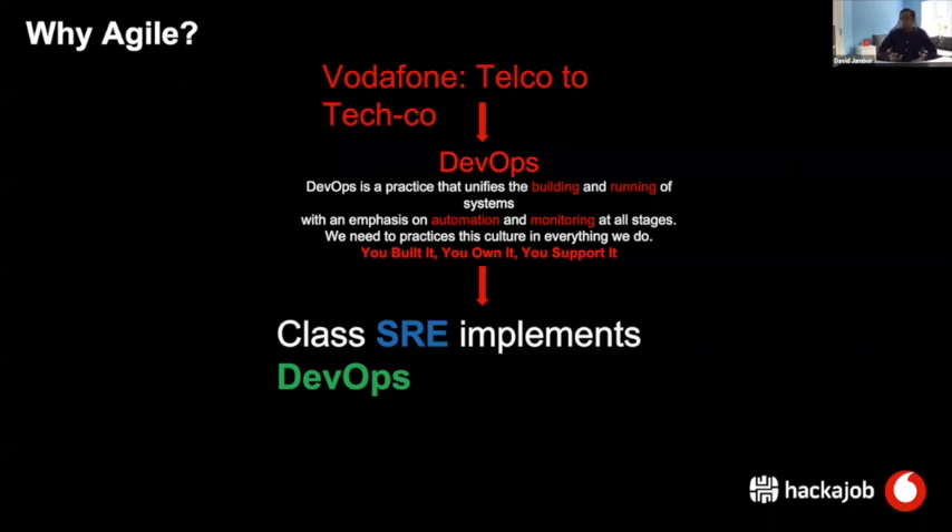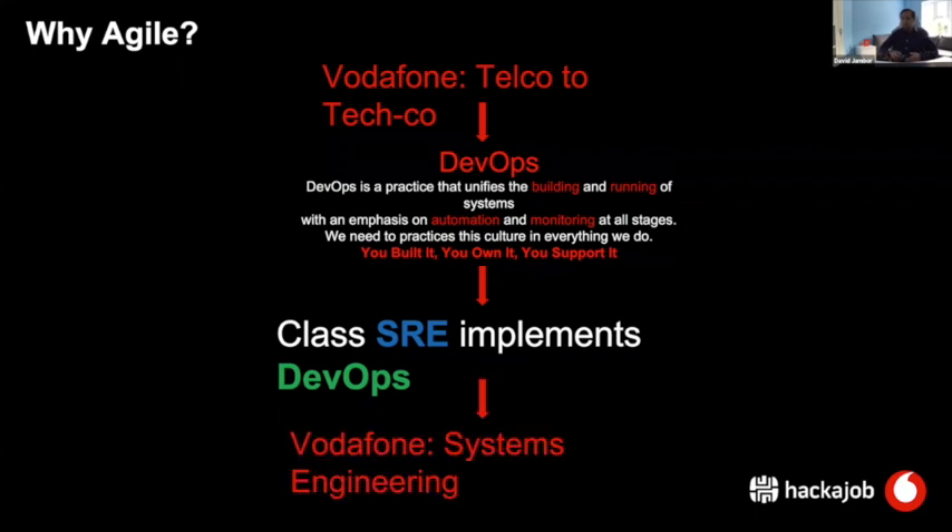DevOps is a set of best practices, and Google defined those best practices 10 to 15 years ago. Google also defined a set of engineering groups named Site Reliability Engineering — defining SRE as the engineering group who live and die by DevOps principles and implement those best practices. This is how we come back to Vodafone's systems engineering, a wide set of groups self-organized on various systems, functioning through these DevOps best practices. All are Site Reliability Engineers.